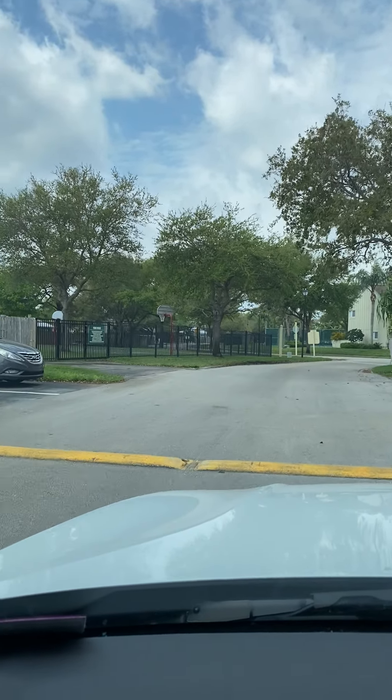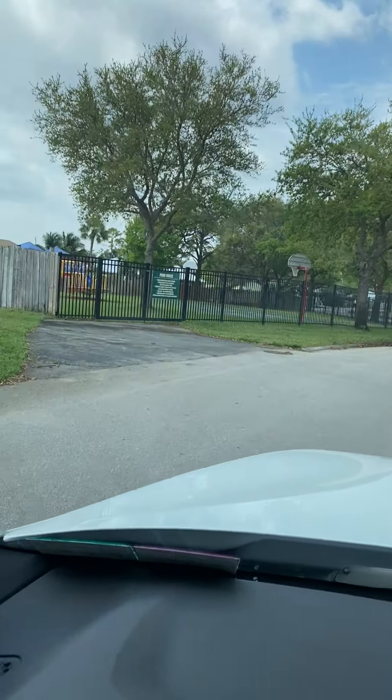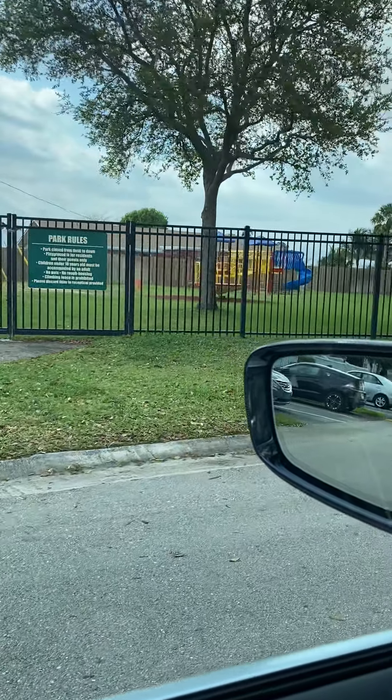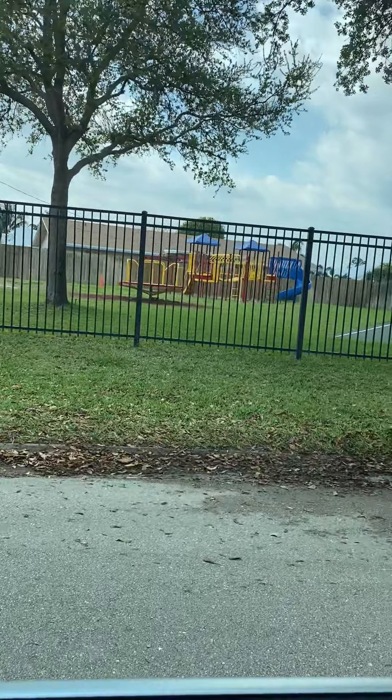There's a little park here, which is great, so you can take the little guy out here. It's fenced in, which is nice, especially for our kiddos.